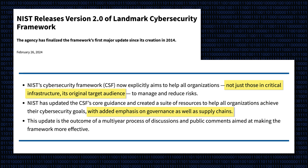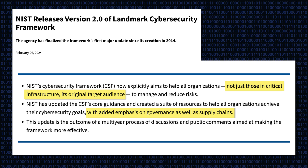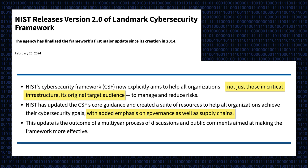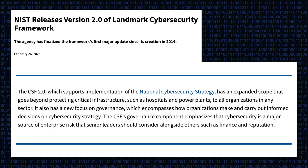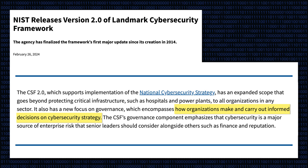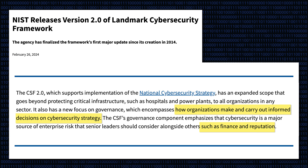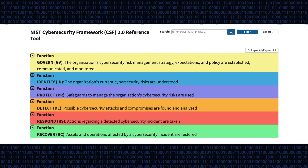One of the notable changes was the integration of supply chain risk management. With cyber attacks increasingly targeting supply chains, this addition bolstered resilience across interconnected networks. It has also expanded its scope to include governance, which encompasses how organisations make and carry out informed decisions on cybersecurity strategy — a source of enterprise risk that senior leaders should consider alongside factors such as finance and reputation.